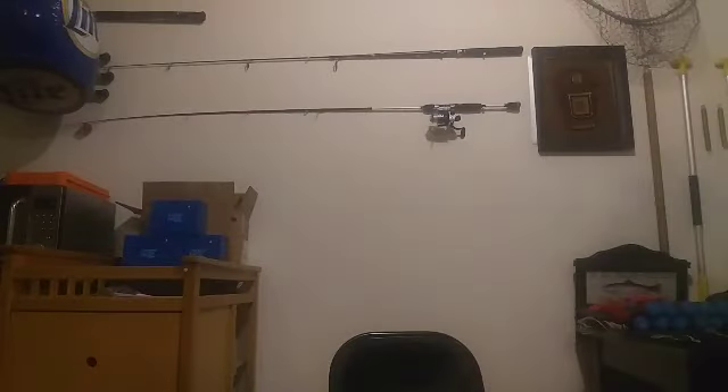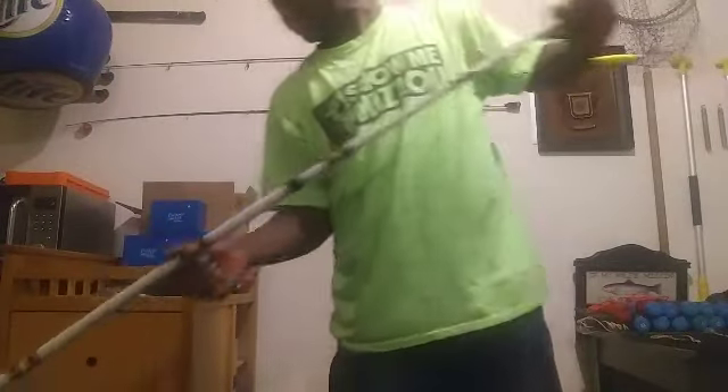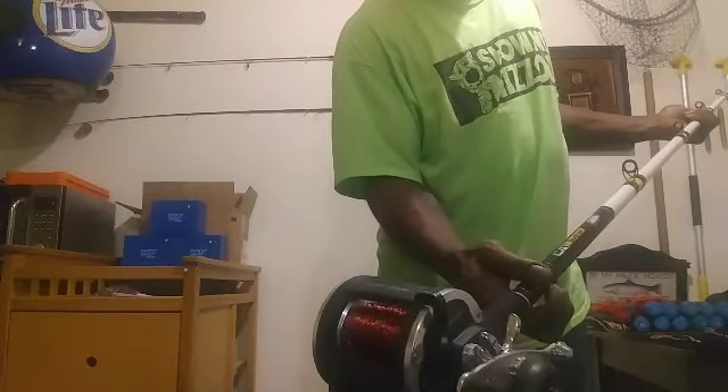If you've graduated from a closed face reel, the next reel you're probably using is an open face reel — I'm using a Ripping Lips rod combined with an Excursion reel and Raging Cajun line. The rig on this is called a Kentucky rig, also known as a drop shot rig in bass fishing, attached to a bait saver dough bait hook that I'll use in a future video testing out my homemade dough bait.